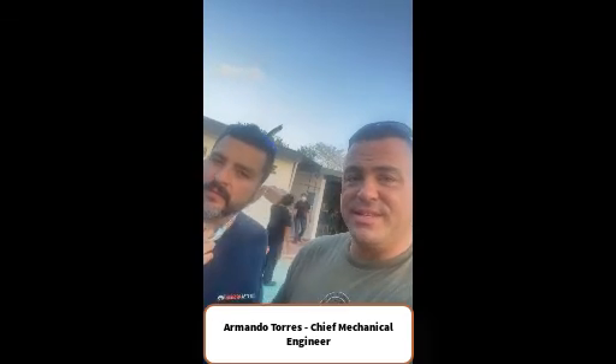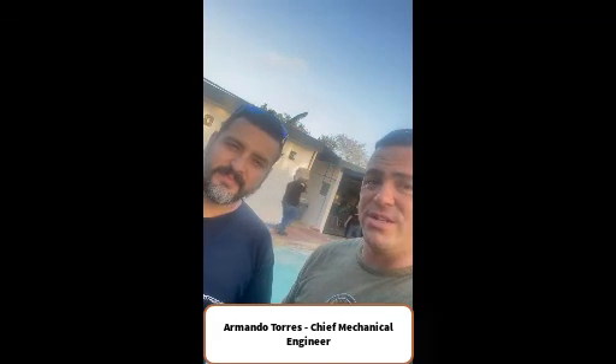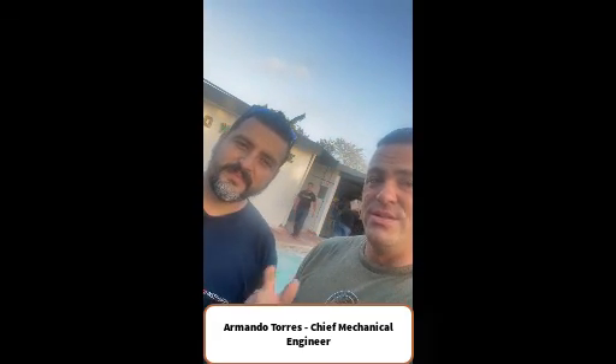It wouldn't be the same without introducing our chief mechanical engineer and production manager for all of our mechanical department — this is Armando Torres. He's a great guy, and for all of our customers, you should absolutely get to know Armando. If you ever need help with your balancing machine, Armando's the man. Feel free to contact him if you have any questions about products, balancing machines, cases, covers, any enclosure — and welcome to the family.